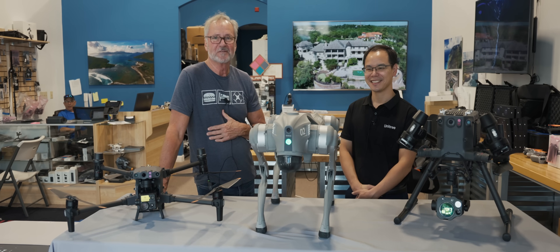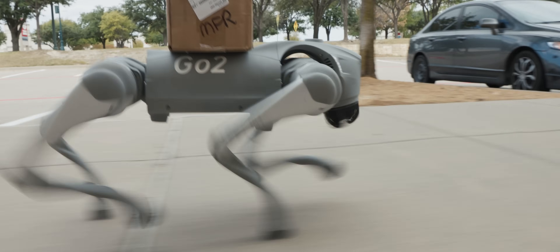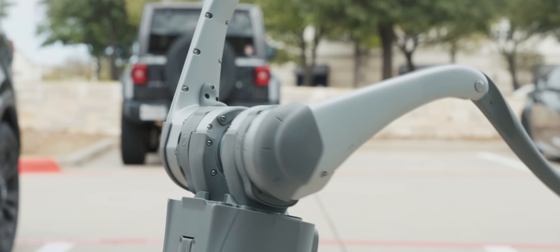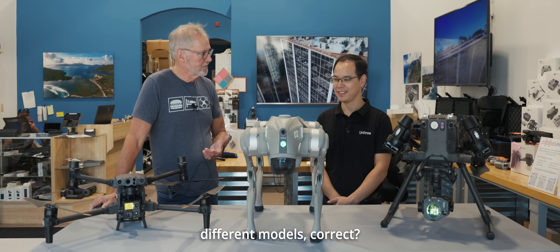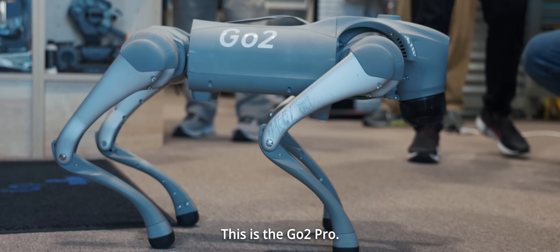The future is definitely here. So Tony, there are several different models, correct? This is the GoToPro?